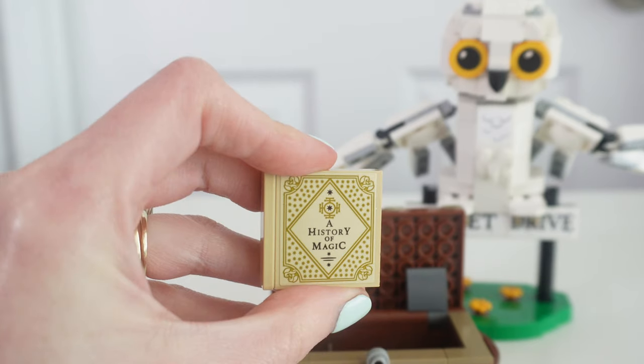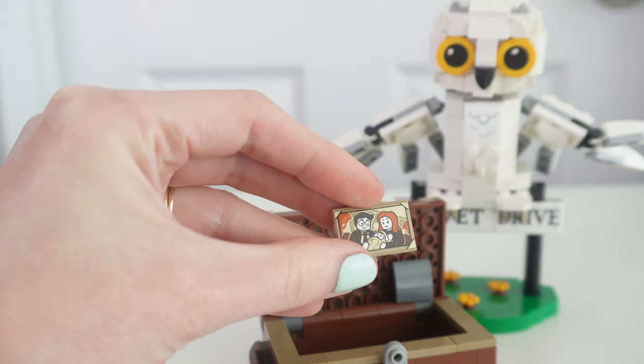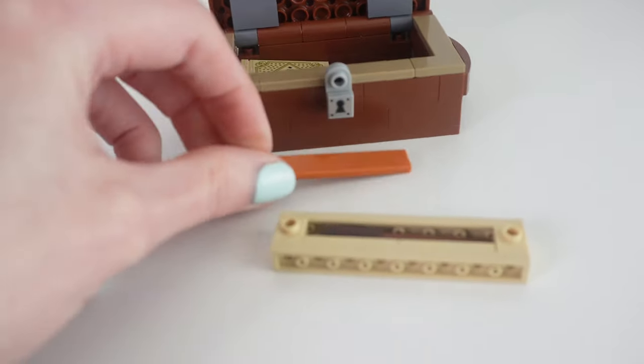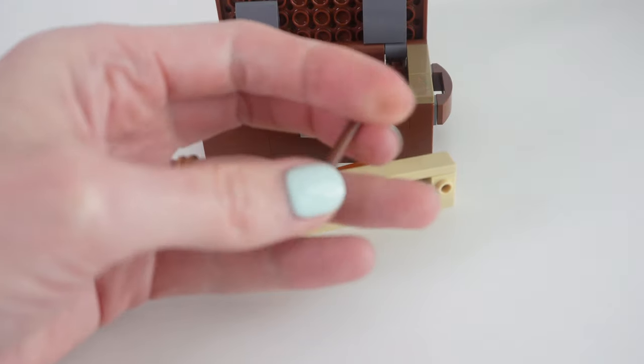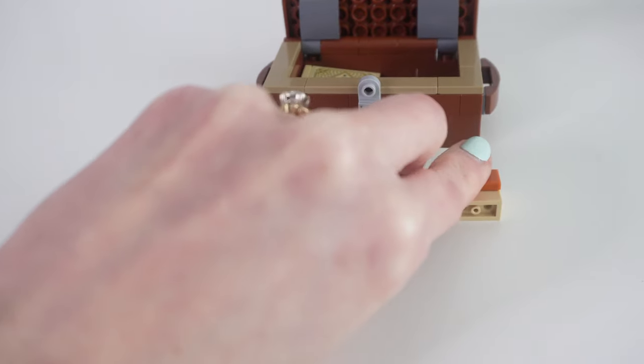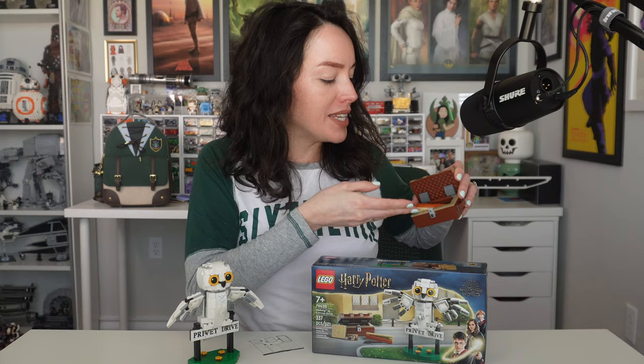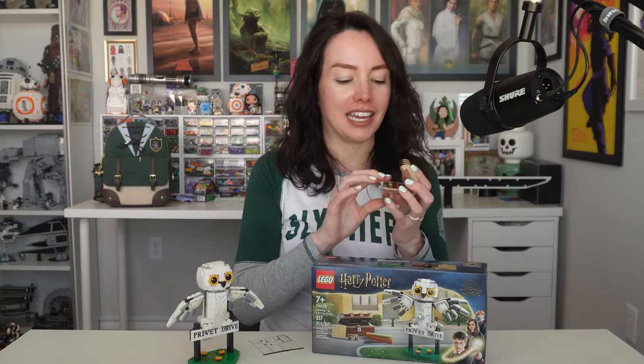You get this History of Magic book — it's not a fold-open book, just a brick you can place in the trunk. You have a portrait of Harry as an infant with his parents, which is a really cute addition. There's also what I thought was a broom case, but according to the set description it's actually a brick-built wand in its case. I refuse to believe it's a wand — it's twice as long as the History of Magic book. In my head canon, this is a broom.